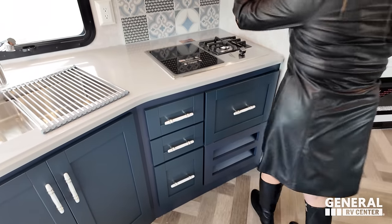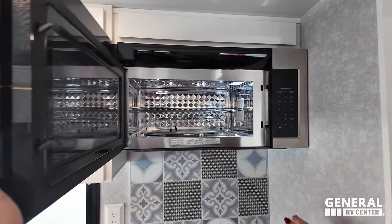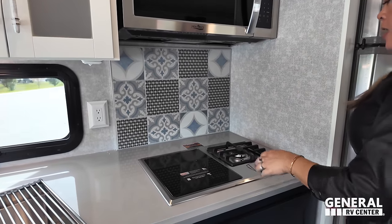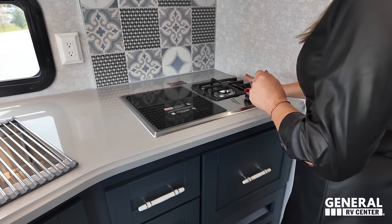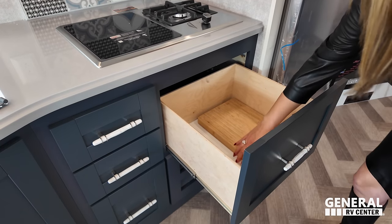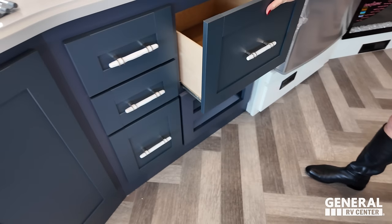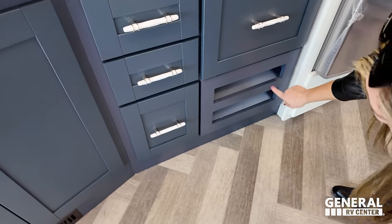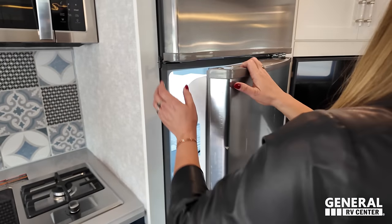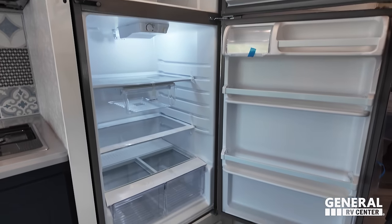Above, we've got the high-point convection microwave. I love the backsplash — very colorful. We've got a one-burner induction cooktop and a one-burner propane cooktop. Under here, another drawer. You also have cutting boards for the sink side. Under the cabinet, there are little shelves. Over here, we have the Whirlpool residential refrigerator with an ice maker inside.